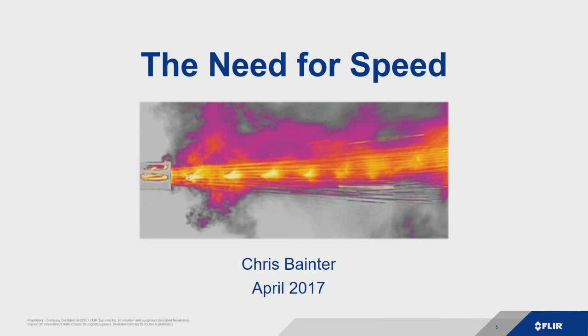Today we're going to talk about the need for speed, and really it's all about high-speed thermal infrared cameras.